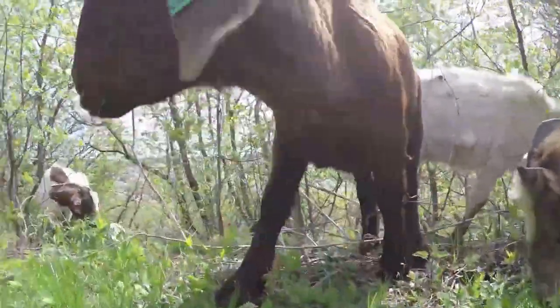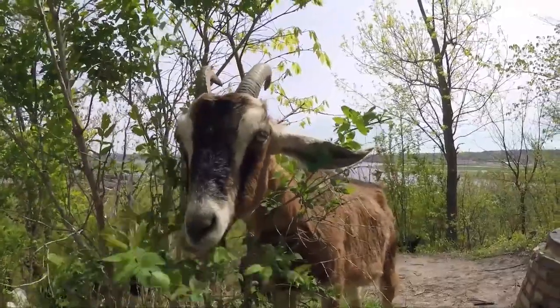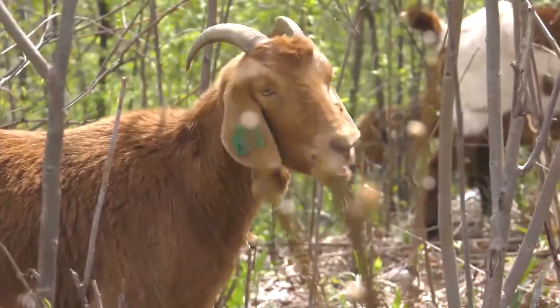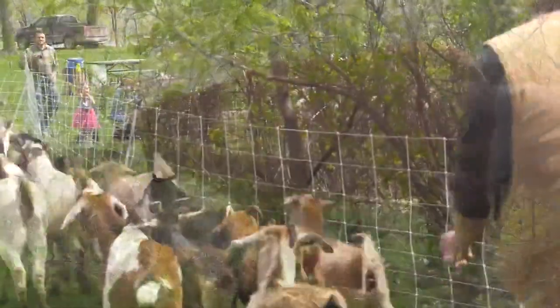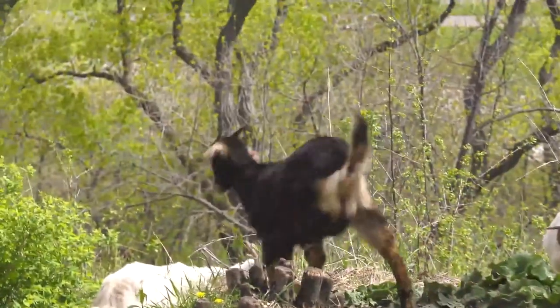His herd grew to over 400 goats last year, and with new babies born this year the herd is approaching 500. His goats have roamed southern Minnesota in search of invasive plant species, visiting state parks, wildlife refuges, college campuses, parks, and land managed by the Minnesota Department of Natural Resources.